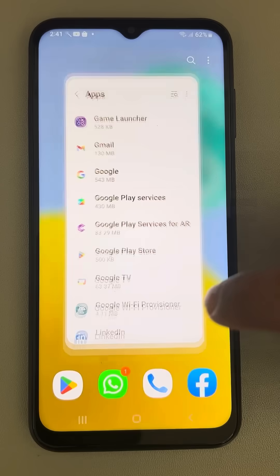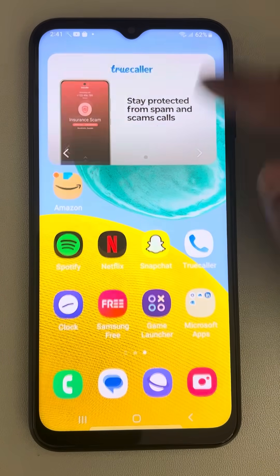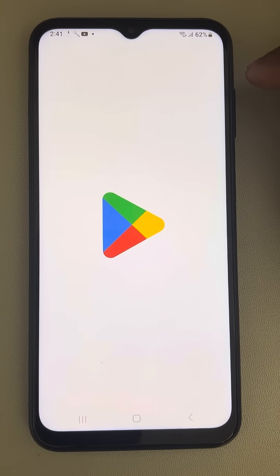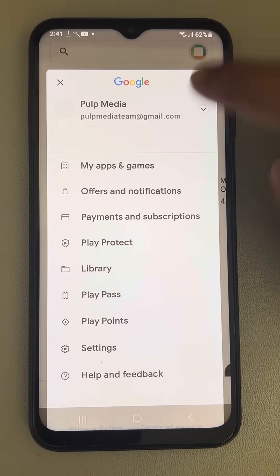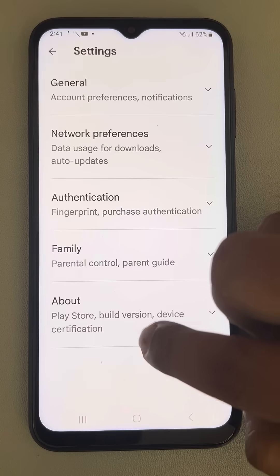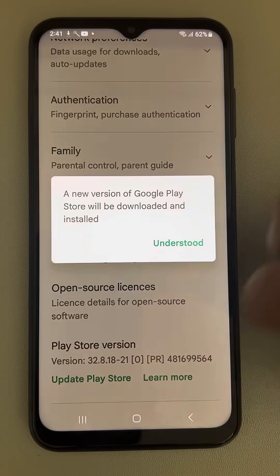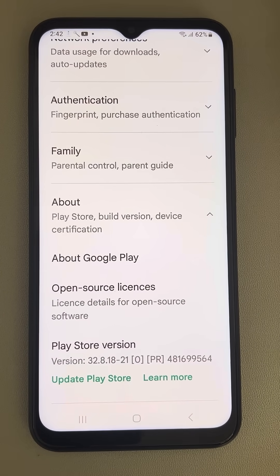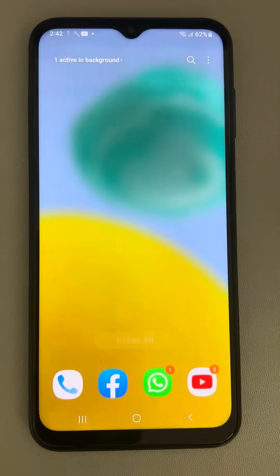Check whether your issue is resolved. If not, you can try updating to the latest version. Open the Play Store, tap on the profile icon, go to Settings, tap on About, then tap Update Play Store — it will install the new version.